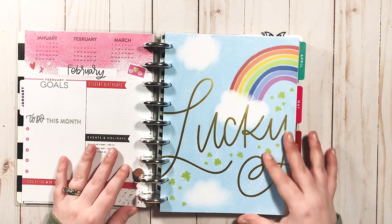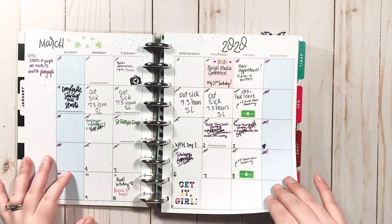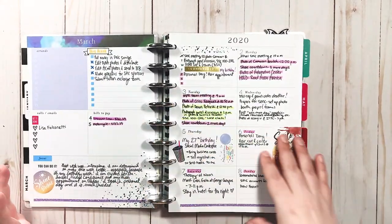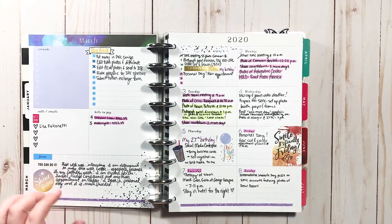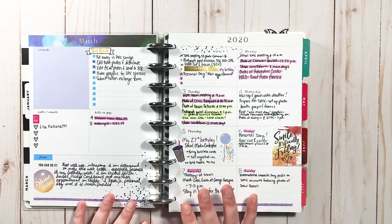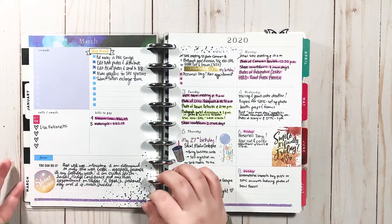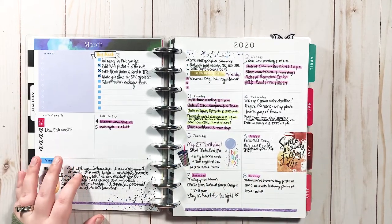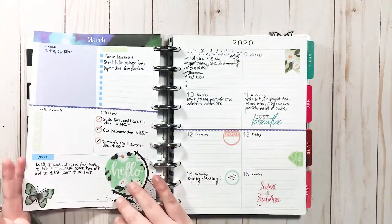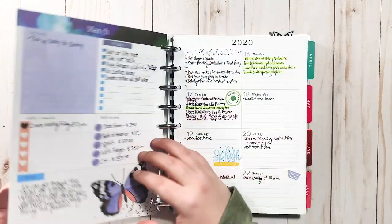I don't know what happened to February, so we're going right to March. I seriously lost February. My monthlies are never really good — I don't use them in my catch-all. Then I went to the dashboard layout; I was really exploring. I remember Michaels had a sale on Happy Planner stuff and they had this dashboard planner. I think I paid like ten dollars for it and just wanted to try it out. The teacher layout was okay, but it wasn't really working for me.